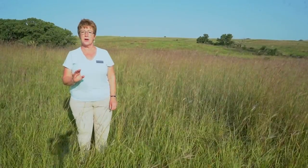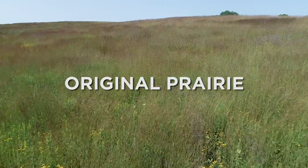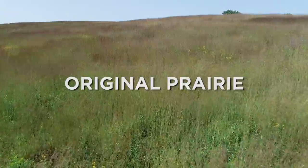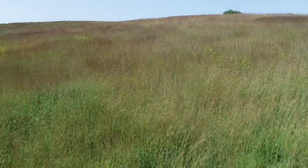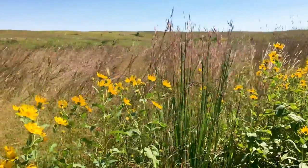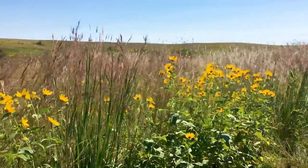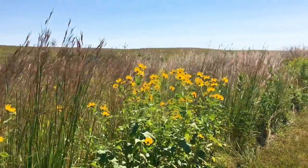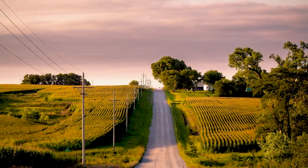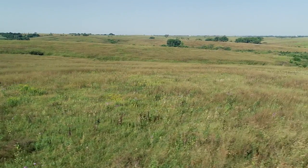The tallgrass prairie here at Spring Creek is unique because it's original prairie — it was never plowed. They didn't use it to grow crops; they used it to graze cattle and horses. But because it was never plowed, the plants and grasses that are growing here have been growing here for thousands of years. Why didn't they plow this? There are farm fields growing corn and beans not very far from here. Why didn't they plow this 650 acres?